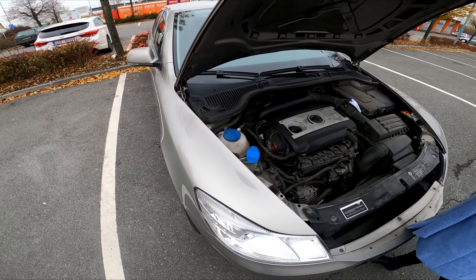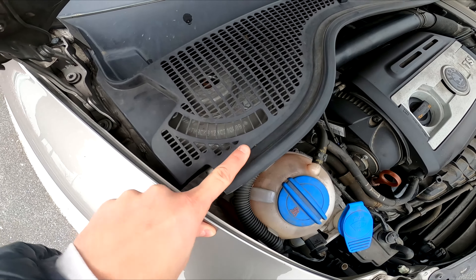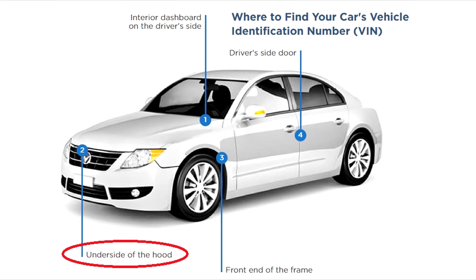Look in front of the engine block. Pop open the hood and check the front of the engine. Some manufacturers affix a body plate that contains the VIN or a partial VIN, typically the last 8 characters. This plate should be attached to the firewall inside the engine compartment.